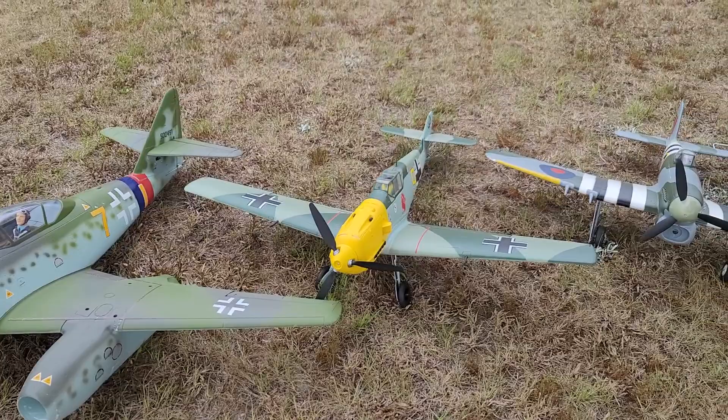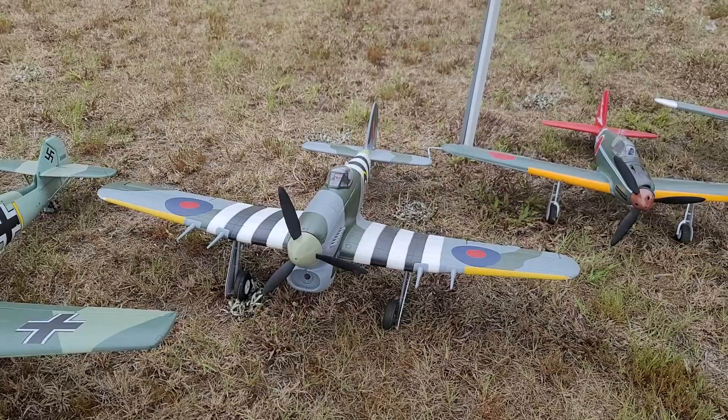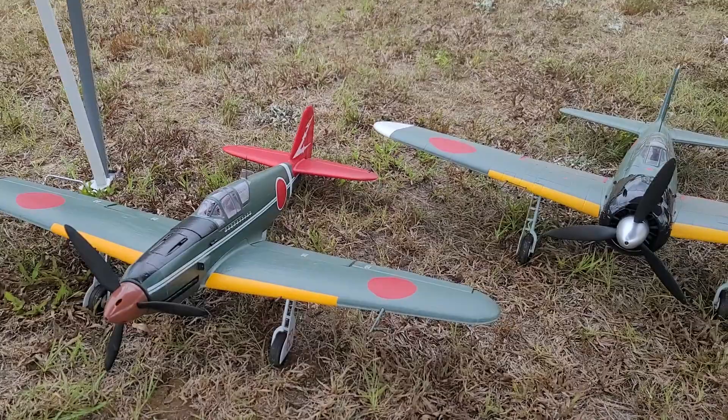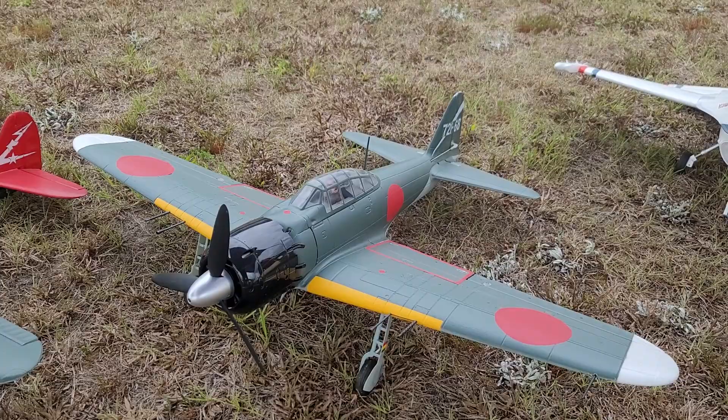You've got your ME-262 — that's DuraFly. That's right, DuraFly. And of course the Typhoon, 1100mm — I did videos of that. And then here's a real rare one, the KI-61 from FMS — that's a 980 millimeter Warbird. And the 1100mm FMS Zero. E-Flight F-16.